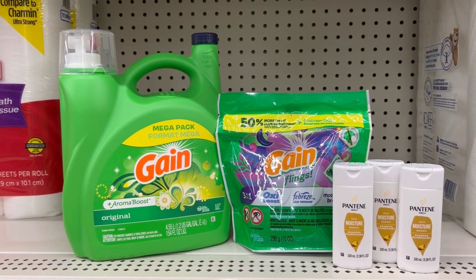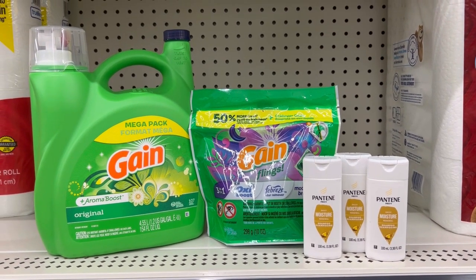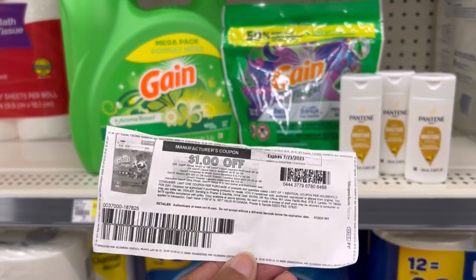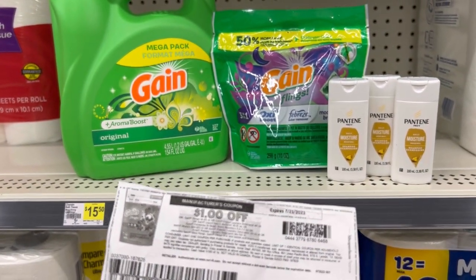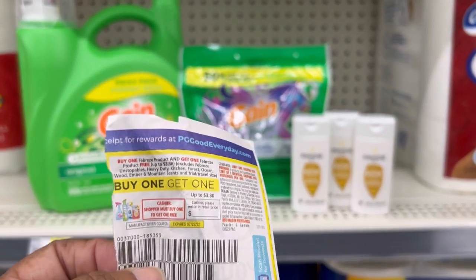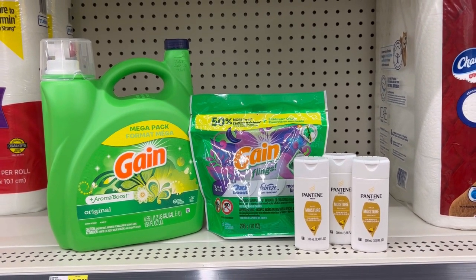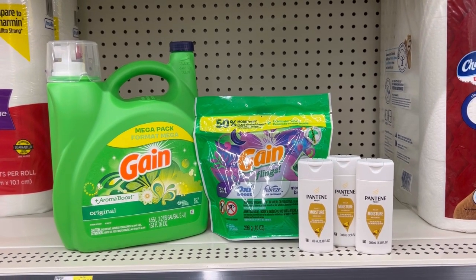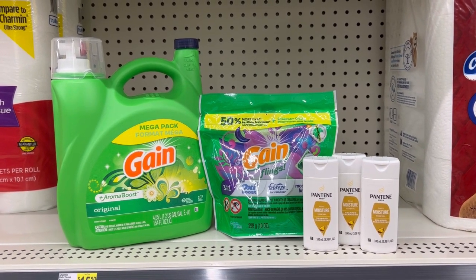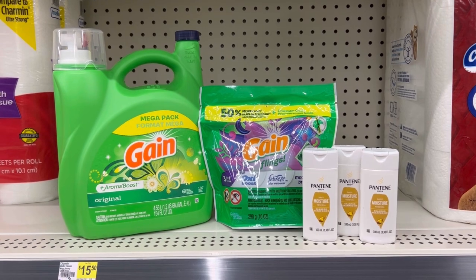The Gain detergent and the Gain flings come to $20.45, the three Pantene is $5.25 — altogether that'll be $25.70. Now I already tried the transaction and I used the dollar printable coupon from pgeveryday.com for the Gain, and I tried a different scenario with a buy one get one free coupon from the save — they were a fail. The coupons are pushing you under $20 and it's not letting us. In my area I can't use paper coupons with the $5 off of $20 and the $5 off of $25. If I use paper coupons I still have to come to $20, so you have to keep it all digital.